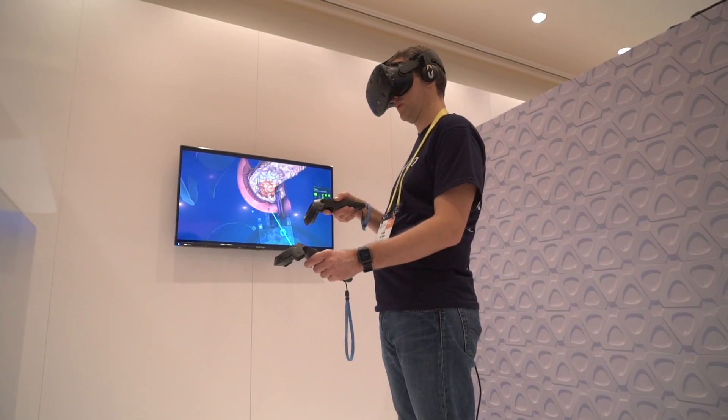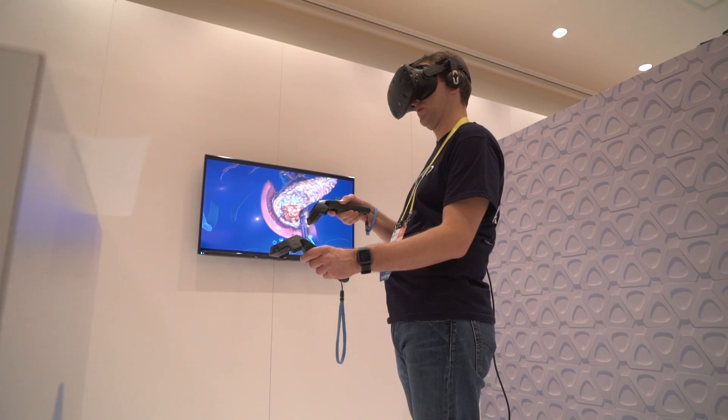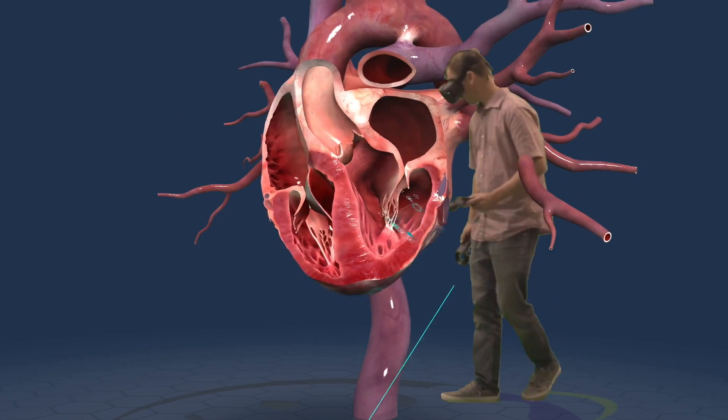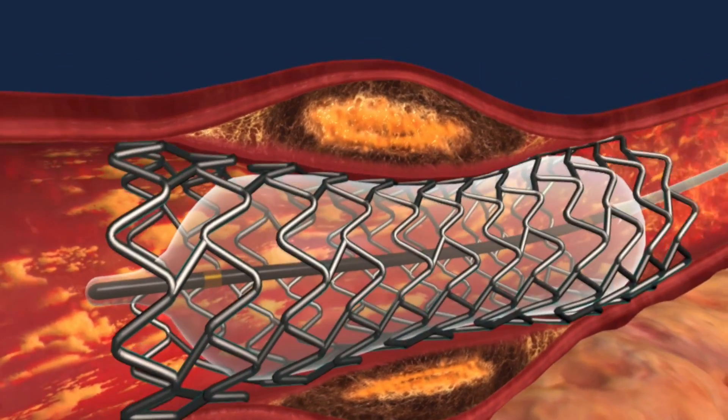What you see behind me is the best virtual reality of the body that I've ever seen. And for all the gamers out there, I know people like shooting things up, but this is where the real action is. This is the most complicated place to do battle. And if you've got a problem, it's even more valuable.